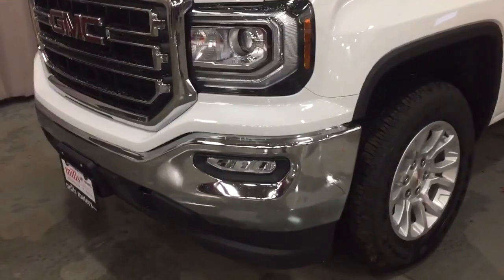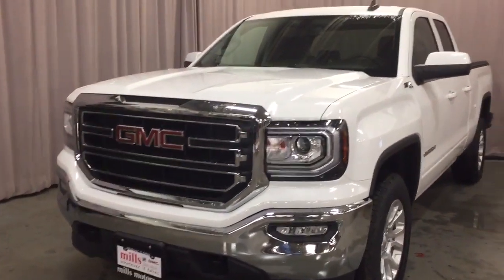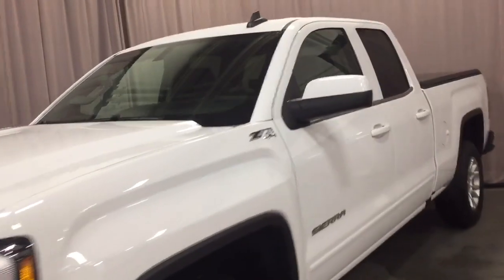With the Z71 off-road package, you've got the Rancho brand rear shocks, chrome front bumper, fog lights, and body-colored mirror cap and door handles.